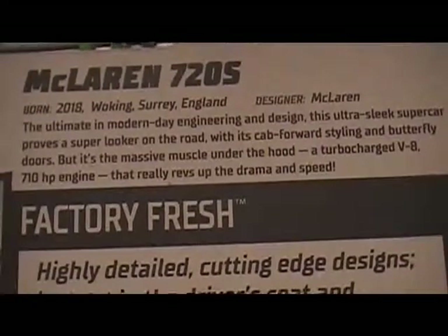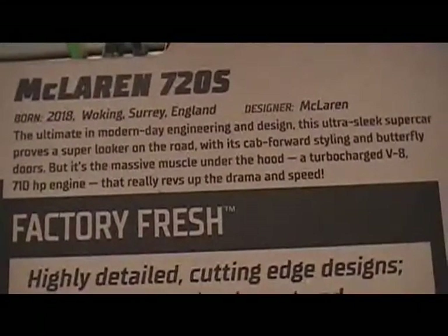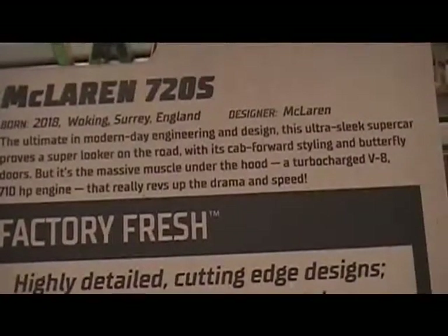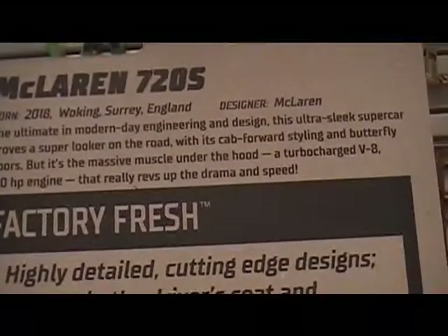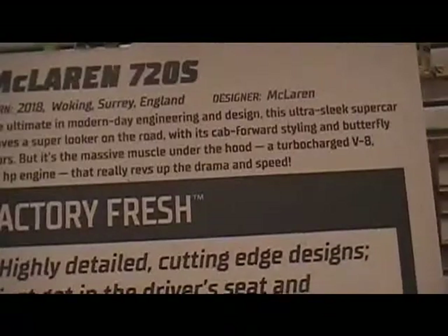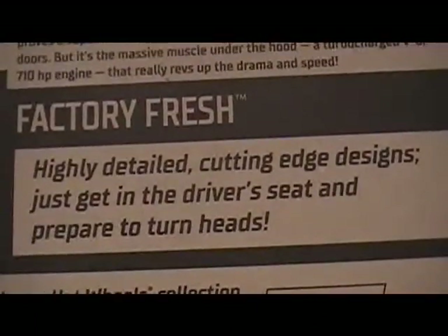The ultimate in modern day engineering and design, this ultra-sleek supercar proves a super-looker on the road with its cab-forward styling and butterfly doors, but its massive muscle under the hood — a turbocharged V8 710 engine — really revs up the drama and speed. And this is part of the Factory Fresh series.